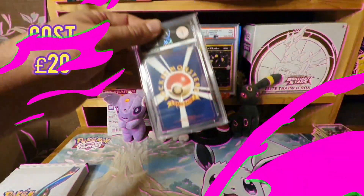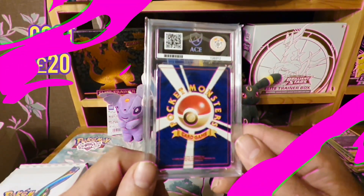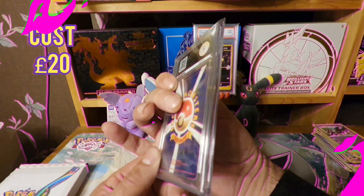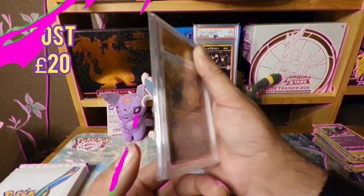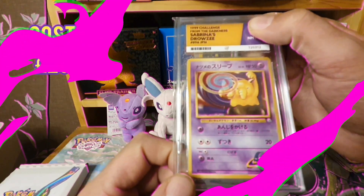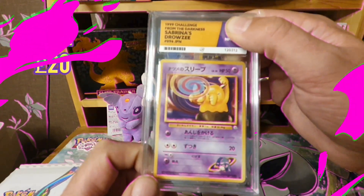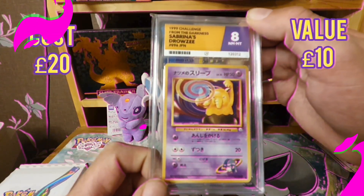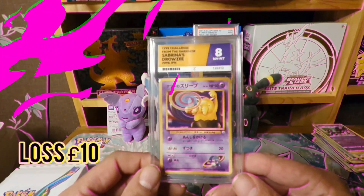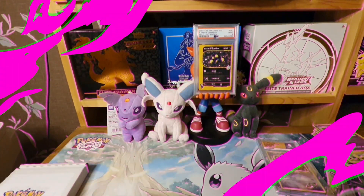So we have a Japanese vintage card graded with ACE, so I know where the grade is. We have a Sabrina's Drowsee from Japanese Gym Challenge in a near mint eight. So nothing too spectacular from that one.